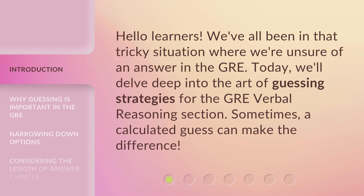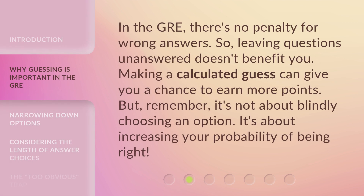Sometimes, a calculated guess can make the difference. In the GRE, there's no penalty for wrong answers. So, leaving questions unanswered doesn't benefit you. Making a calculated guess can give you a chance to earn more points. But remember, it's not about blindly choosing an option — it's about increasing your probability of being right.